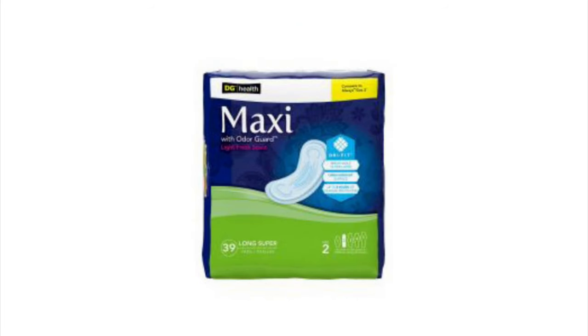I've got the DG Health Maxi Pads with Odor Guard. These are the Long Size, Super Absorbency, lightly scented, 13-count for $2.25.